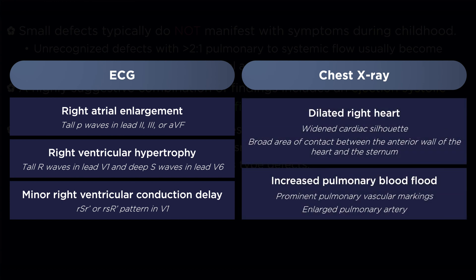In small to moderate-sized defects, the chest X-ray will usually demonstrate a normal cardiac silhouette. With larger defects and greater degrees of shunting, there may be several abnormal findings present. A widened heart silhouette can occur due to a dilated right heart, and the increased pulmonary blood flow can result in prominent pulmonary vascular markings and an enlarged pulmonary artery. On the lateral X-ray, hypertrophy and anterior protrusion of the right ventricle can result in a broad area of contact between the anterior wall of the heart and the sternum.